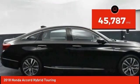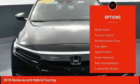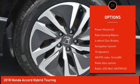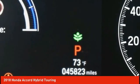This vehicle has less than 50,000 miles. Here are some of this vehicle's great options: electronic stability control, alloy wheels, brake assist, traction control, remote keyless entry, fog lights, speed control, power moonroof, rain-sensing wipers, and four-wheel disc brakes.